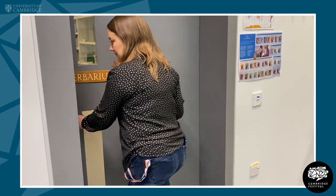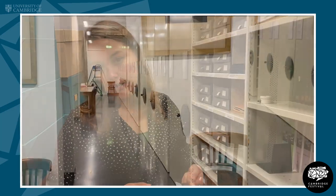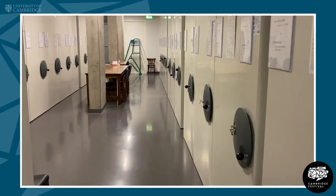This is the Herbarium collection itself. In this room we are able to keep the temperature and the humidity within a range that is good for storing specimens long term. Most of the collection is in compactor units — movable roller stacking — which means we can have a lot of specimens within a smaller space than you would otherwise be able to.